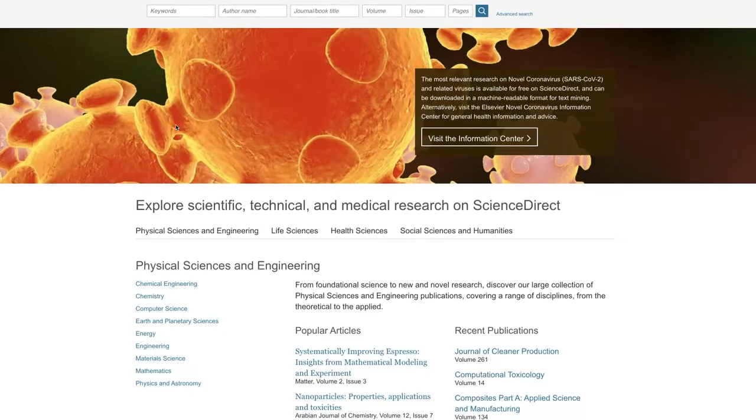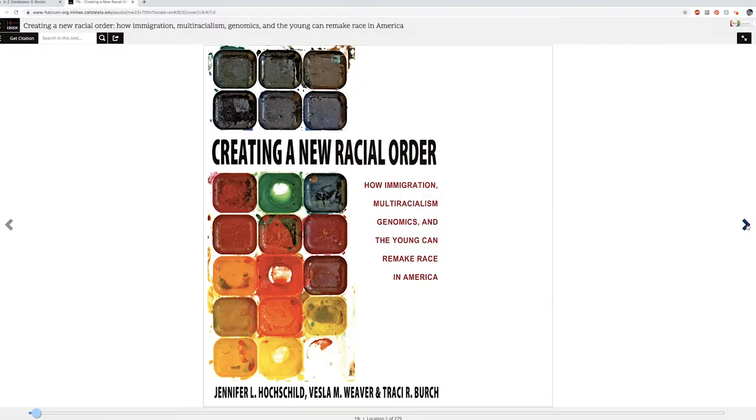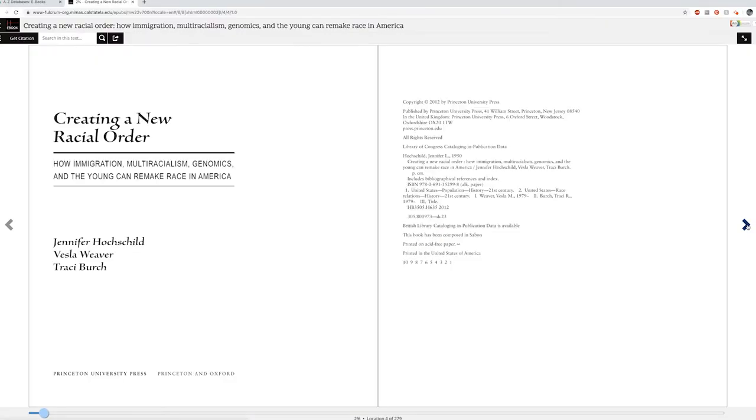We subscribe to 230 databases covering millions of scholarly journal articles, 300,000 ebooks, 100,000 streaming videos, and more. These resources cover all courses taught on campus and support your learning, research, creative activities, community engagement, and career development.